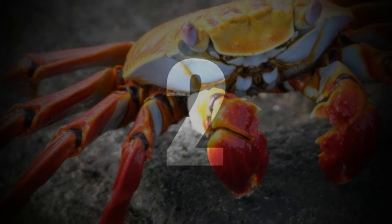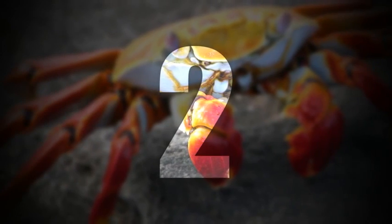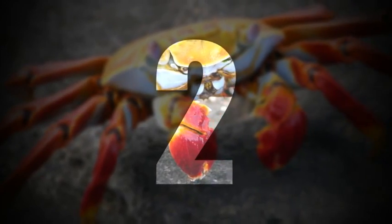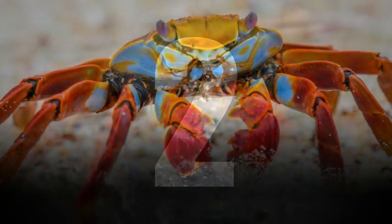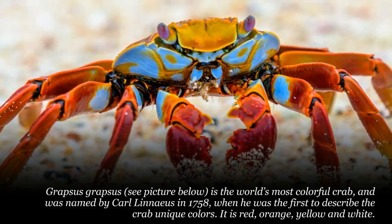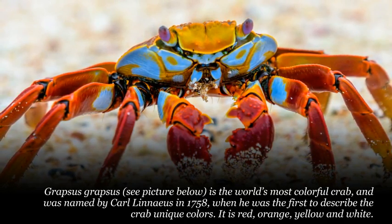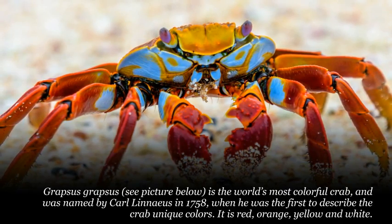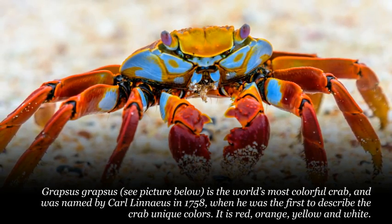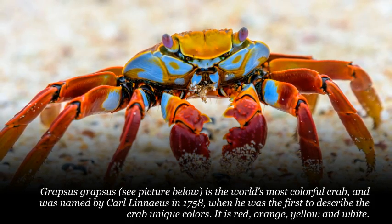Number 2. Grapsus grapsus is the world's most colorful crab, and was named by Carl Linnaeus in 1758, when he was the first to describe the crab's unique colors. It is red, orange, yellow and white.